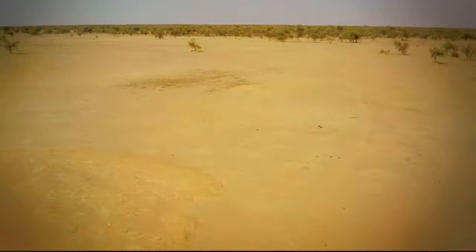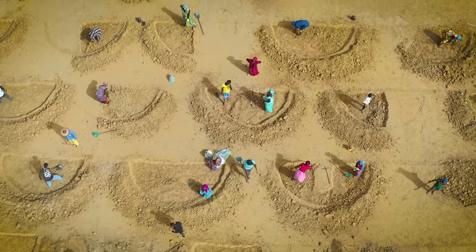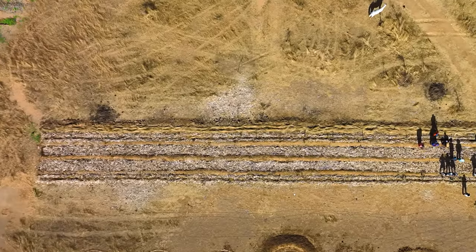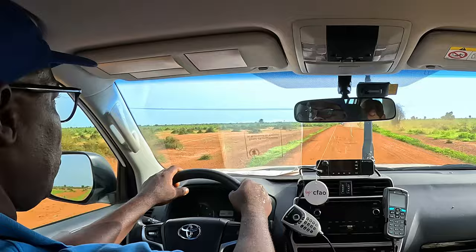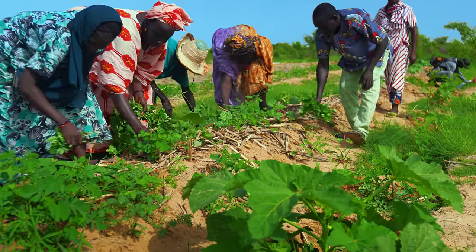Two years ago before the work, this was a barren wasteland. Nothing had been grown here for 40 years. When the UN World Food Program told the villagers that they were going to bring this land back as part of the Great Green Wall, they said it was impossible. But here we are in Africa, in the desert at the northern edge of Senegal, and life has returned.